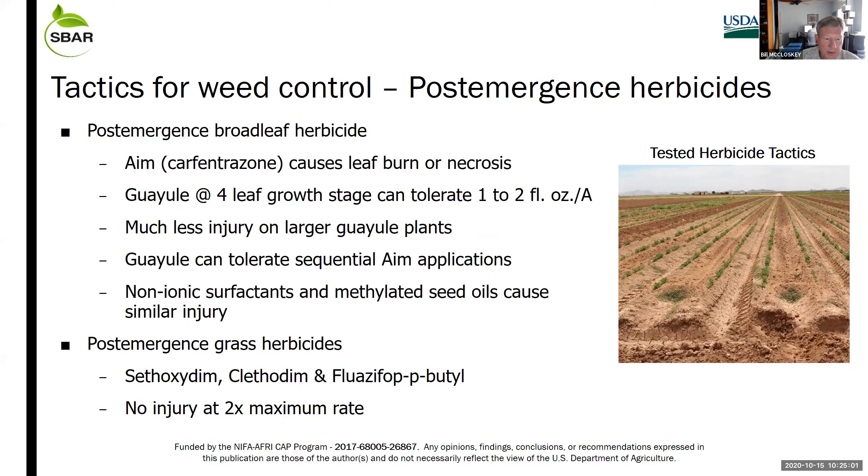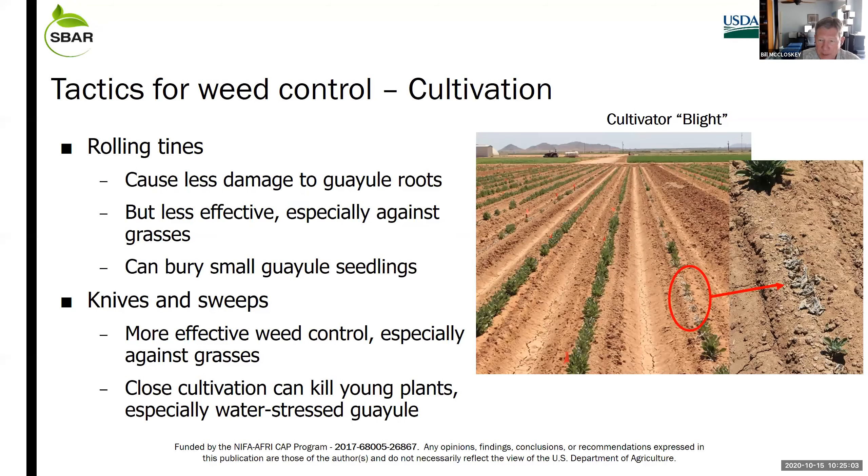We do have some gaps with other weed species such as the nutsedges, and I'll come back to that point later. Cultivation is going to be a necessary tactic, but it's hard to use early season because of the small size of the seedlings. We found that rolling tines in a rolling cultivator cause less damage to guayule roots, but are also less effective, particularly against grasses. An issue is that you can bury very small seedlings, and that has to be avoided.